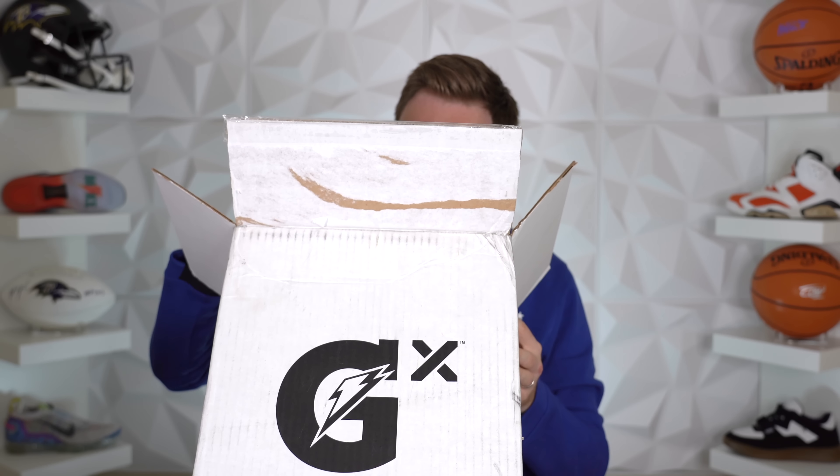We got some sneakers and we got some other stuff. This is going to be an exciting box — I'm stoked. First, we've got to read the note. Hey Seth, we're excited to share this limited edition colorway with you, an exclusive GX kit. Gatorade is committed to pushing the game forward with new and exciting innovation. We've developed GX because every athlete is unique.